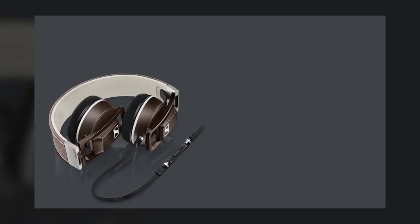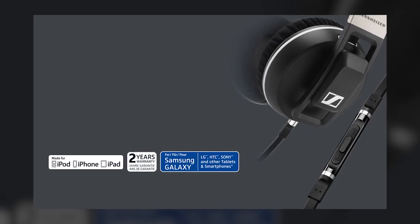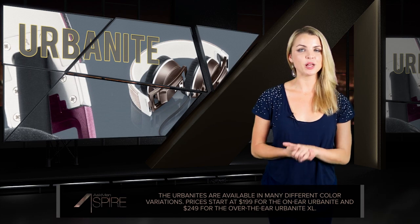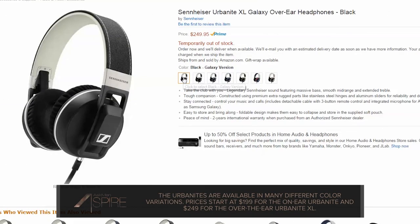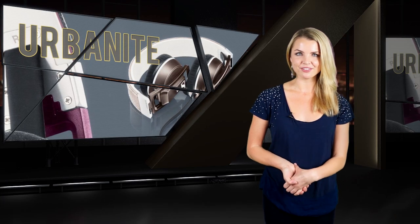To cap it off, the flat, tangle-resistant cable also comes with audio controls and an onboard mic that will work with your smartphone. They're foldable, come with their own pouch, and are currently available on Amazon at $199 for the on-ear version and $249 for the over-ear variant. We'll leave those links below in case you want to check them out for yourself.